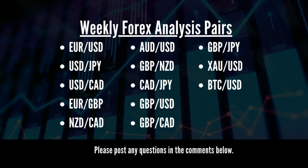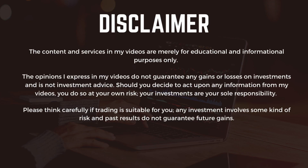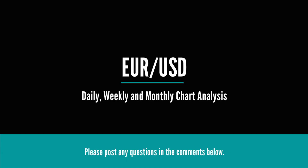Welcome back to the channel. Today I've got another weekly analysis for you. On the screen you can see the pairs we'll be analyzing today. Make sure you stay to the end of the video because I'll be going into depth about what's happened during this week's trading week and potentially what could be happening next week. With that said, let's get straight into it.